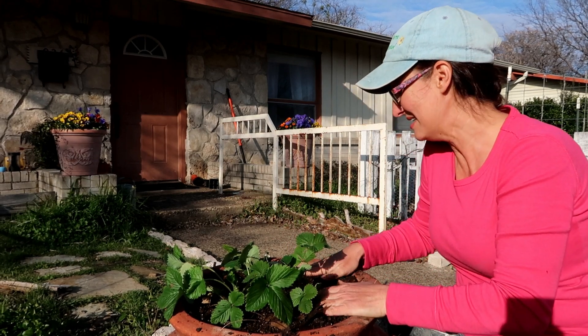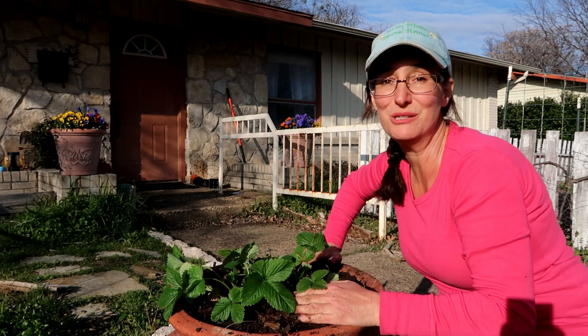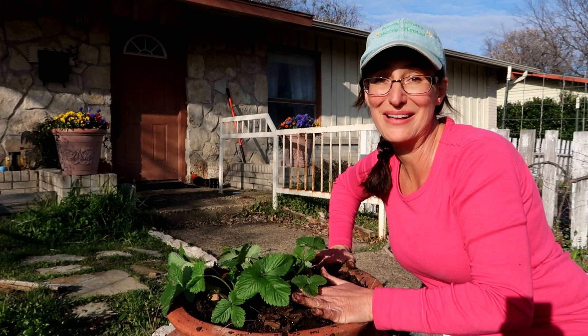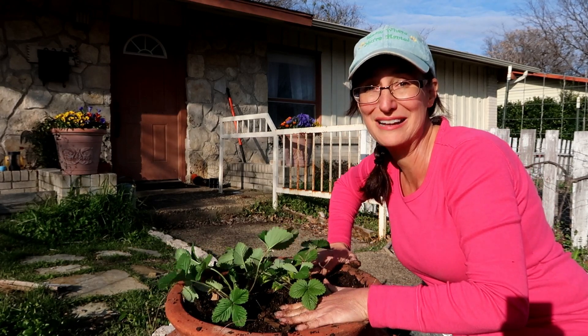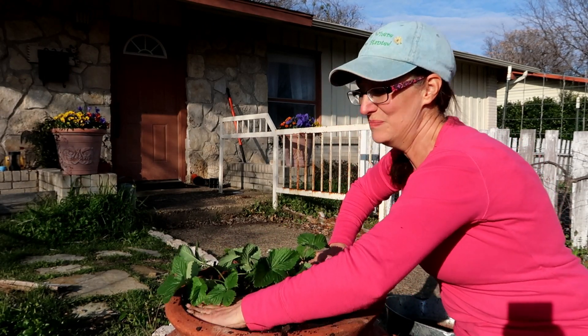I think I have a much better chance of keeping them alive here right by my front door where I can really keep my eye on them, and in the afternoon they'll have shade so I think they'll do better. Cross your fingers, you guys — strawberries in Texas are not the easiest thing, but well worth it!